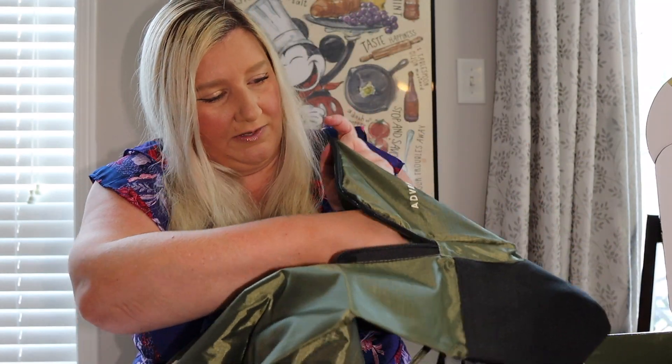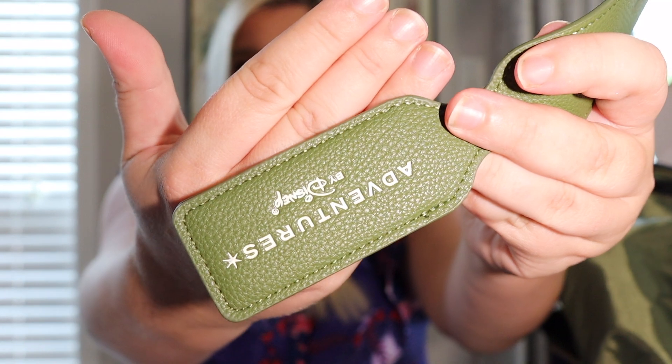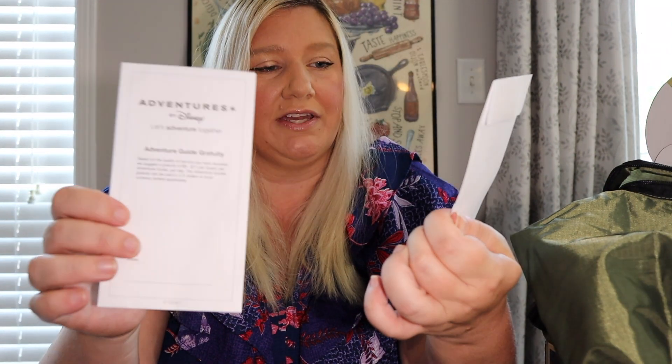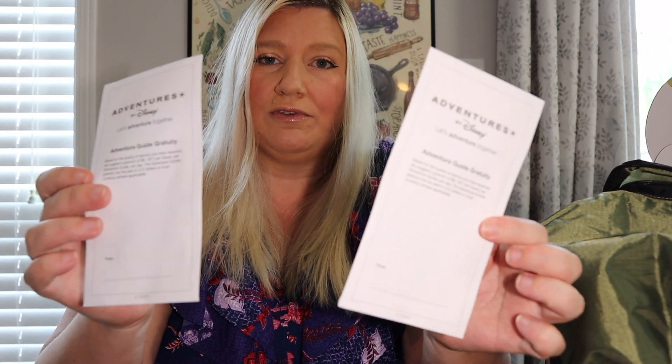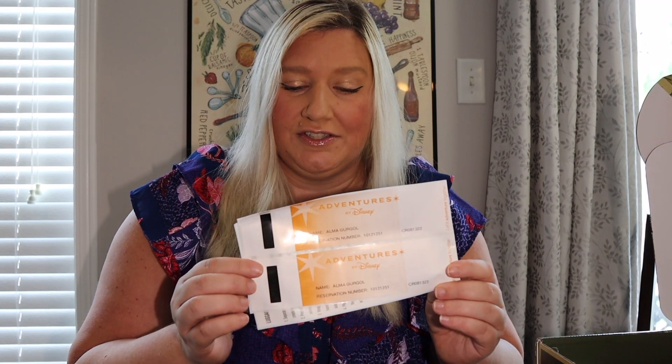There's some stuff in the pocket here. We have an Adventures by Disney luggage tag, and in these little envelopes are our gratuity envelopes. There is a recommended gratuity of nine to eleven dollars per guest, per adventure guide, per day. We will have two adventure guides on our trip, which is really cool. This is a way to have your gratuity prepared in advance — they are usually paid in US dollars, and all the information is on the envelope. We also have our Adventures by Disney luggage tags to identify our luggage as we move along to different hotels on our journey.